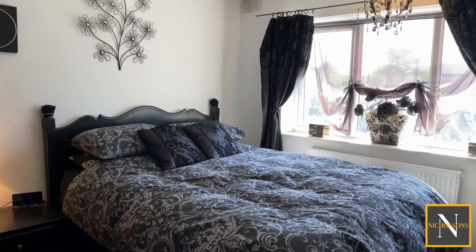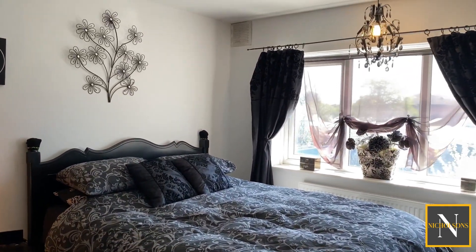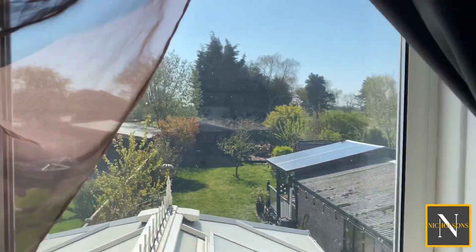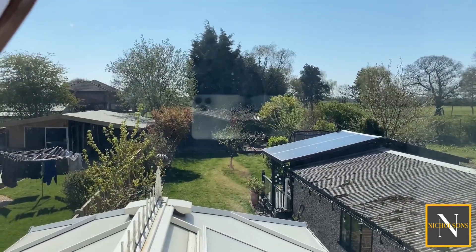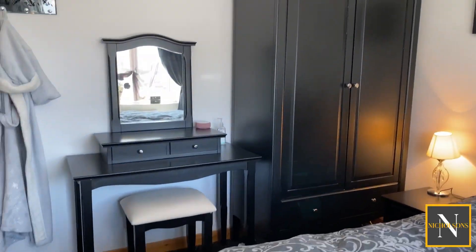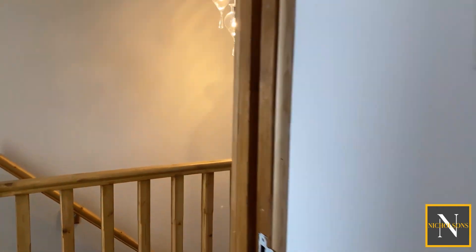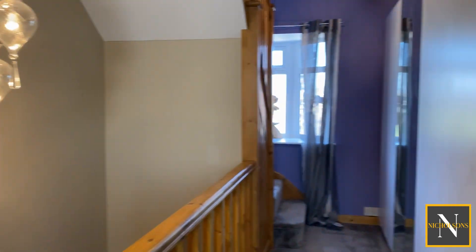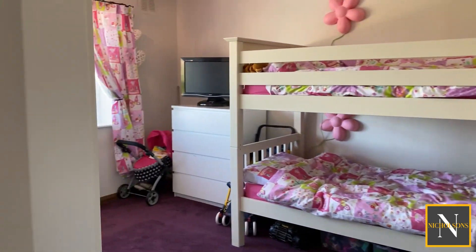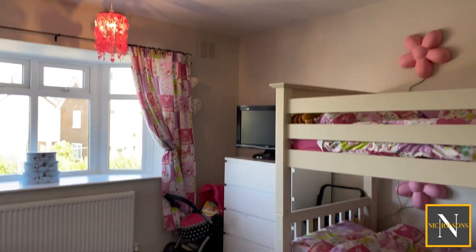The rear bedroom is a decent sized double. We've got plenty of furniture in here with a window to the rear overlooking that south facing sunny garden — wardrobes, dressing table, bedside cabinets, and plenty of space to move around the bed. The front bedroom is another double bedroom with a splay bay window to the front aspect.